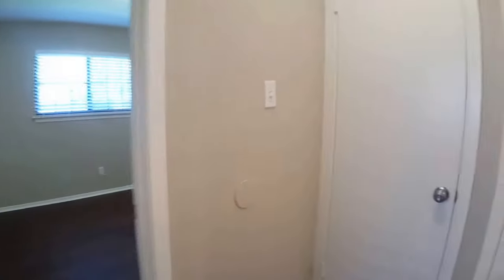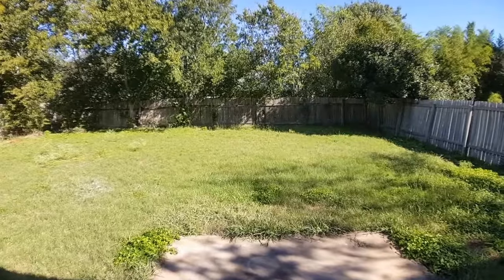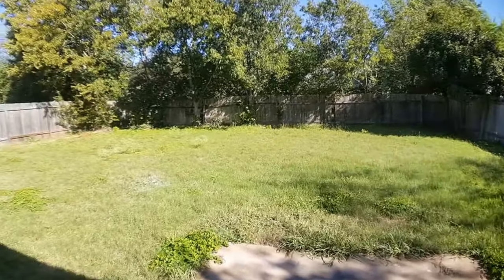I'm going to take you out back. There's a large backyard. We are in the backyard — as you can see it's a large backyard.